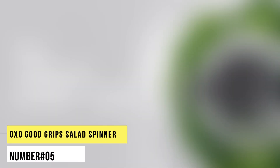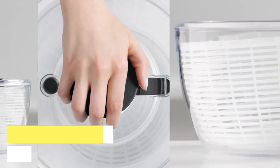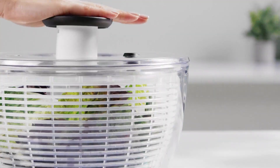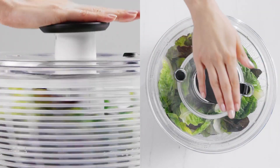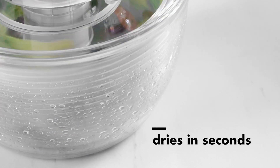Number 5. OXO Good Grip Salad Spinner. Standout features of this spinner include its patented plunger, which is incredibly easy to operate, even one-handed. It has an elegant and clear bowl design, a non-slip knob that locks down for storage, and a wide base that keeps it steady on the countertop.